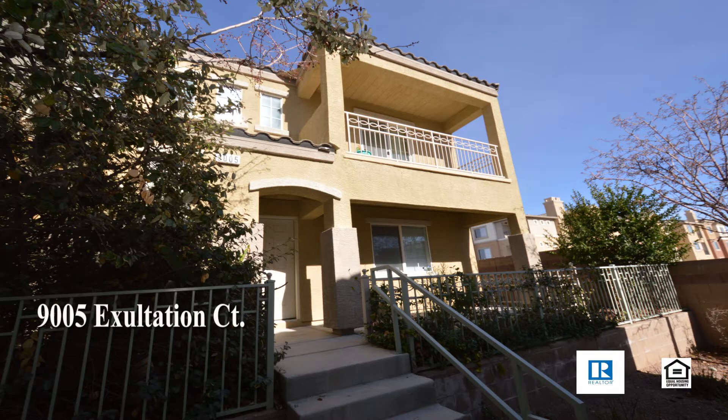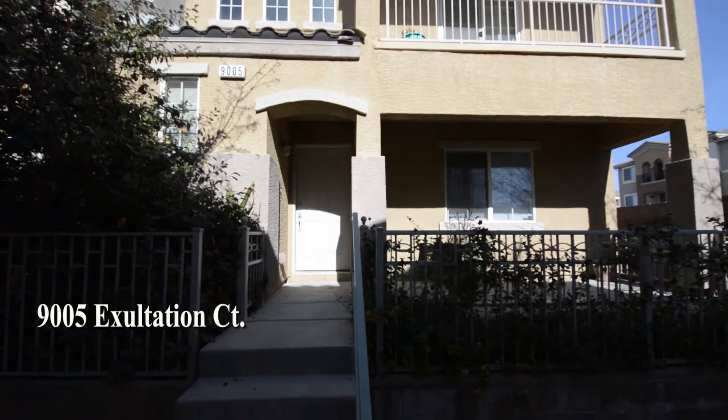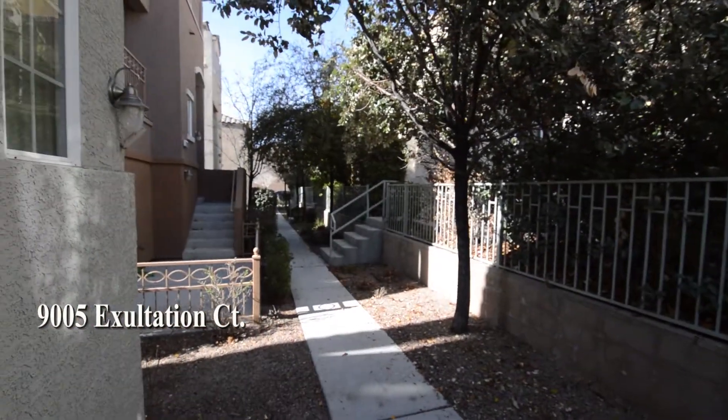A two-story house at 9005 Exhulation Court in Las Vegas, Nevada. This home is in the northwest, with shopping, schools, parks, and easy highway access nearby.